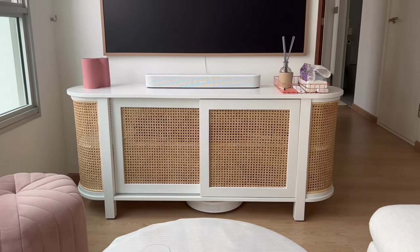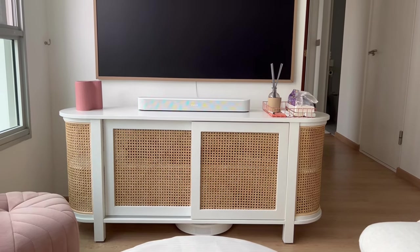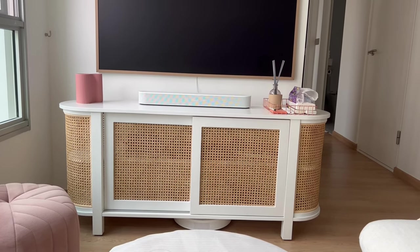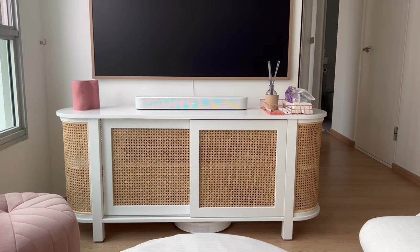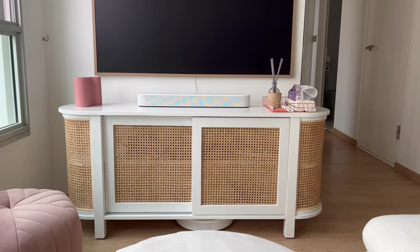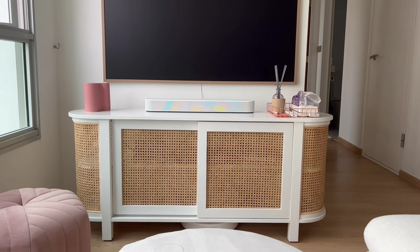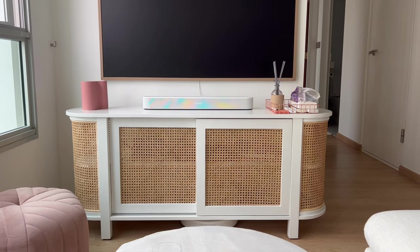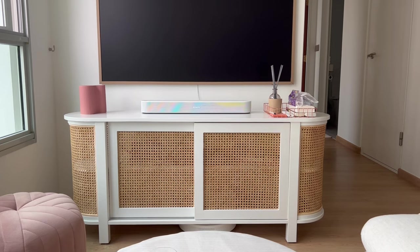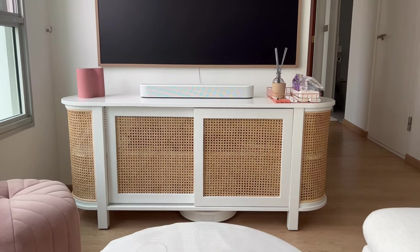Those of you who watched my carpentry videos will be familiar with this console table. If you're looking to buy a similar one in Singapore, Ruma has quite a number of them and you can customize your console table with them. For a more in-depth review I covered this TV console table in my Carpentry Part 1 video, which has timestamps so you can fast-forward to the relevant section.